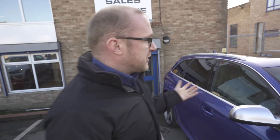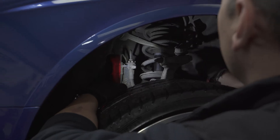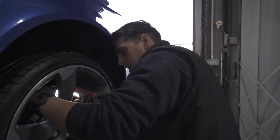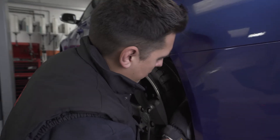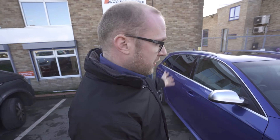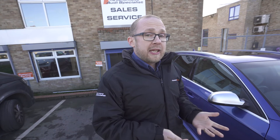Once we've established that the car on paper is all good, we go into a little bit more detail by inspecting the car itself. That starts with an appraisal of the car's cosmetic condition — that's paintwork, alloy wheels, interior condition, and a road test. We're looking to confirm that the car is in good cosmetic order and isn't hiding any accident damage or poor quality repairs.